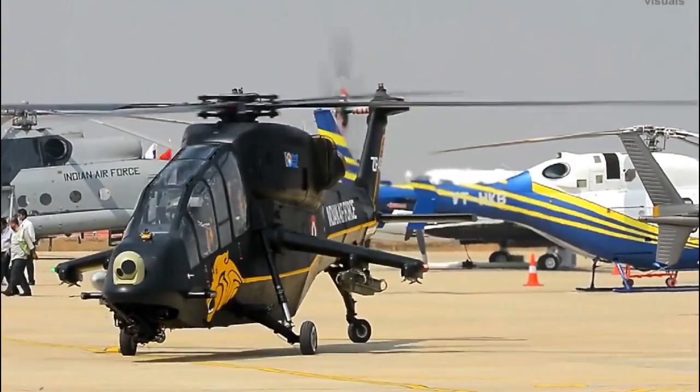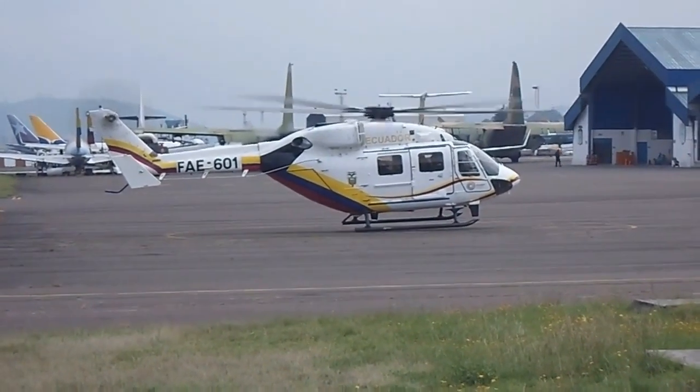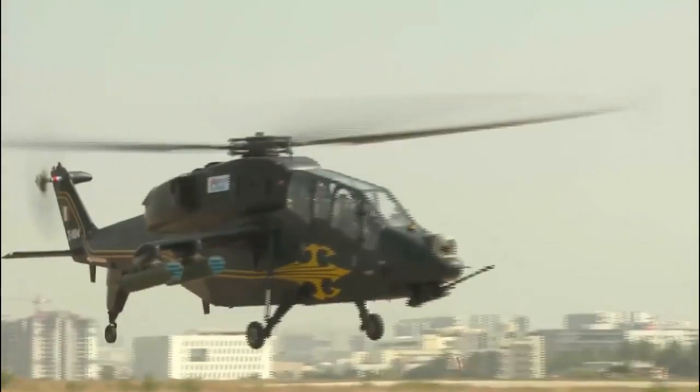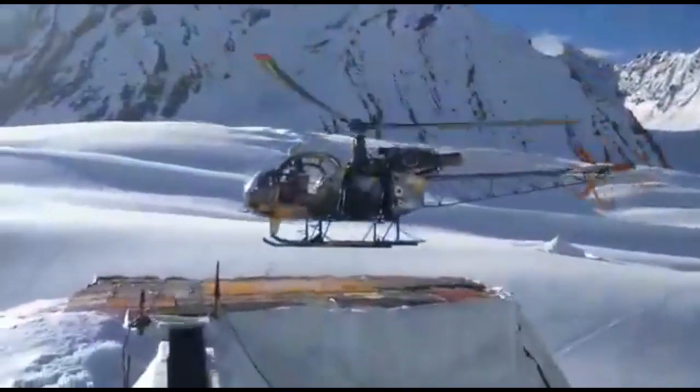Amid the ongoing tension between India and China at the Line of Actual Control, the indigenous Light Combat Helicopter LCH and Advanced Light Helicopter ALH, both developed by Hindustan Aeronautics Limited, are fully geared to support the soldiers deployed at the forward posts through the winter season in Ladakh.